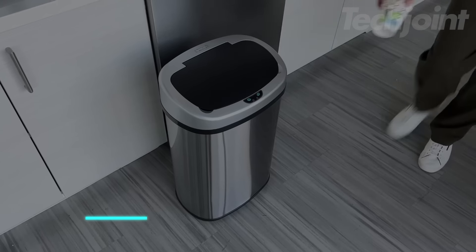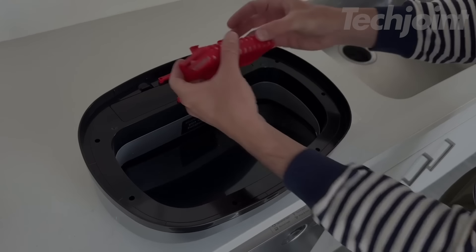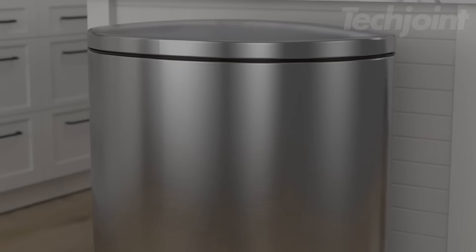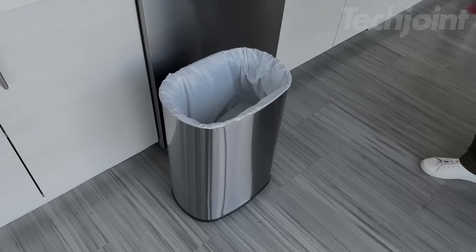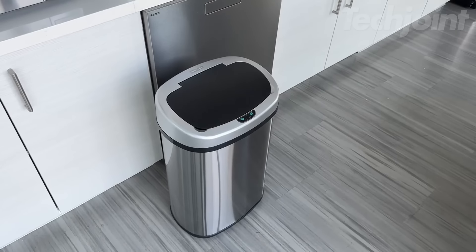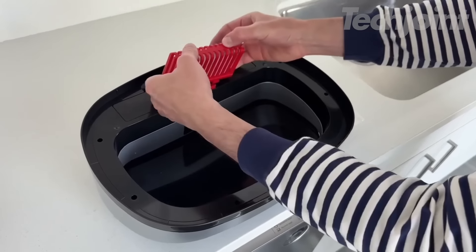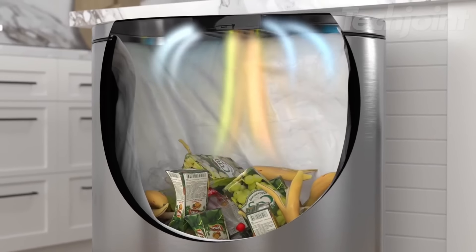If you want a hands-free way to manage trash, this trash can opens with a simple hand motion, keeping germs away. The included filter helps reduce odors for a fresher home. The can runs on batteries for long-lasting use, or you can use an optional AC adapter for constant power. Its oval shape fits well in tight spaces, and it works with standard trash bags.